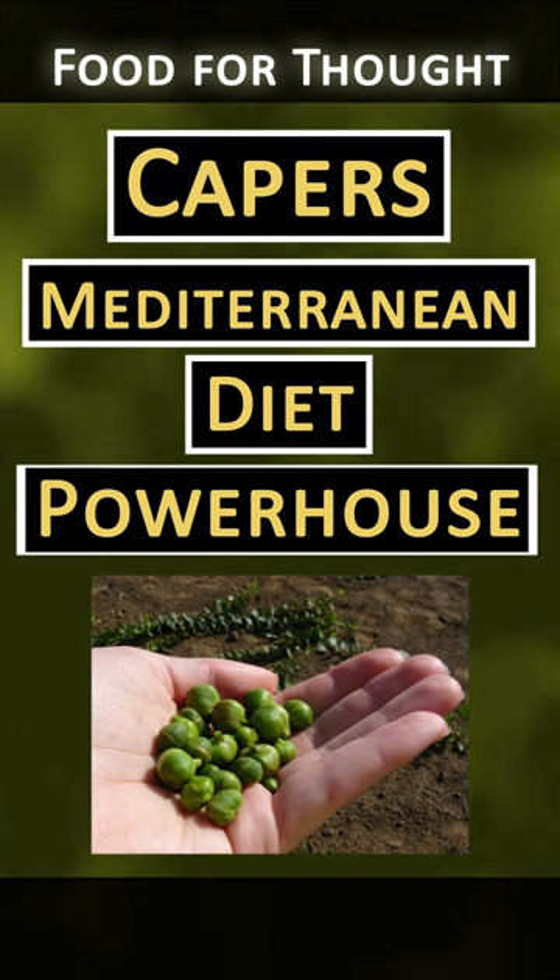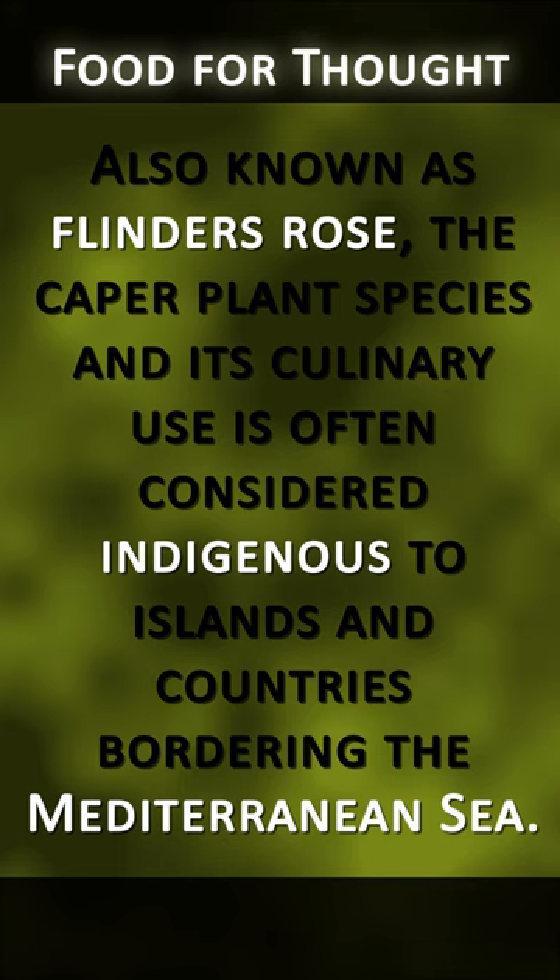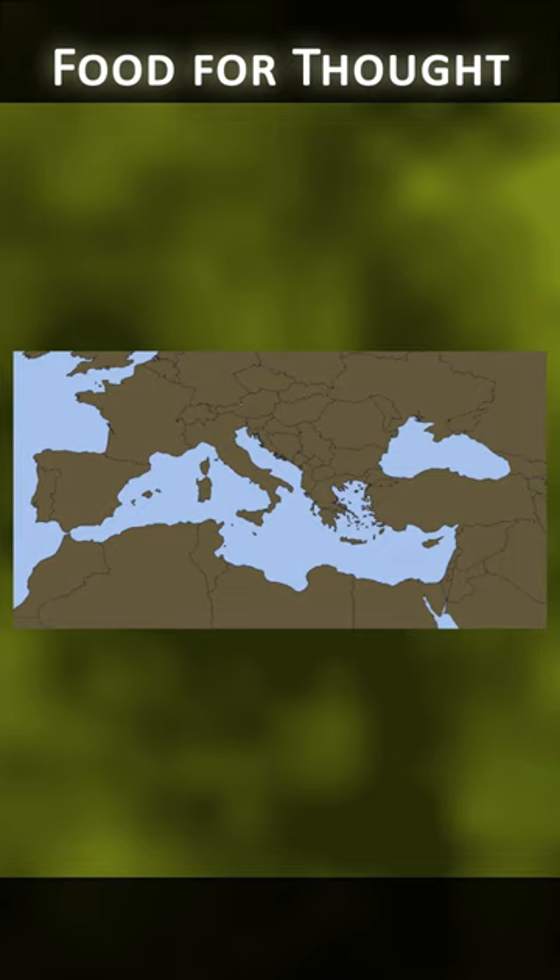A caper is a small, olive-green, unopened flower bud that is pickled to bring out its unique taste. Also known as Flinders Rose, the caper plant species and its culinary use is often considered indigenous to islands and countries bordering the Mediterranean Sea.